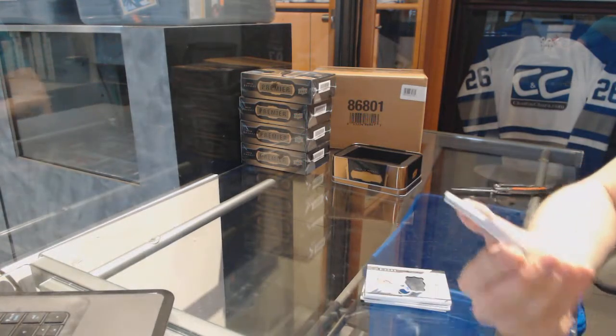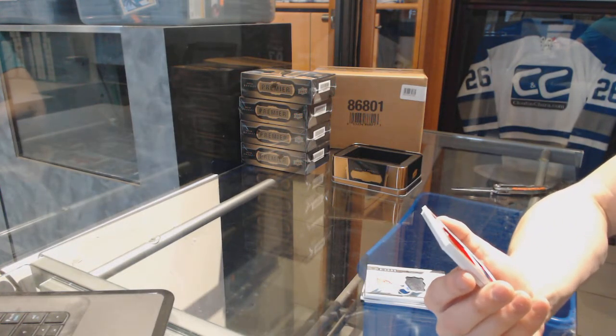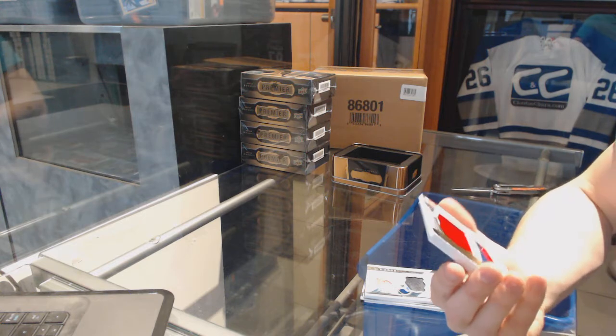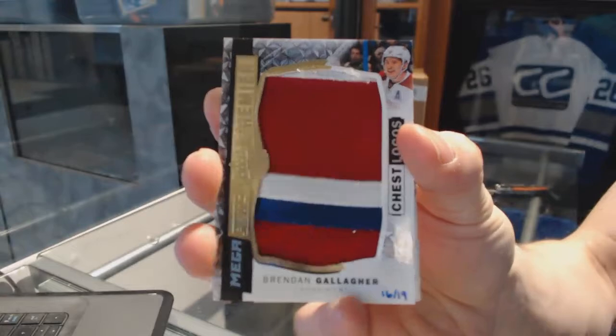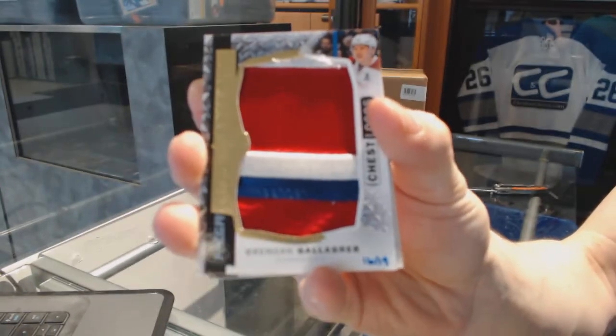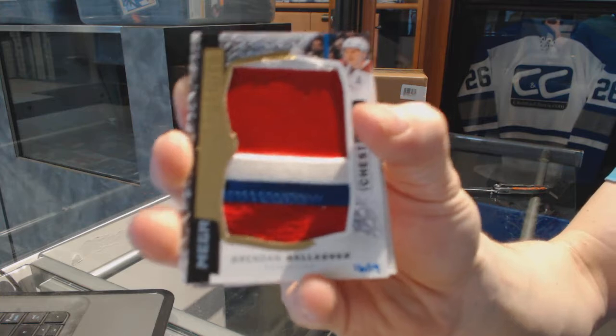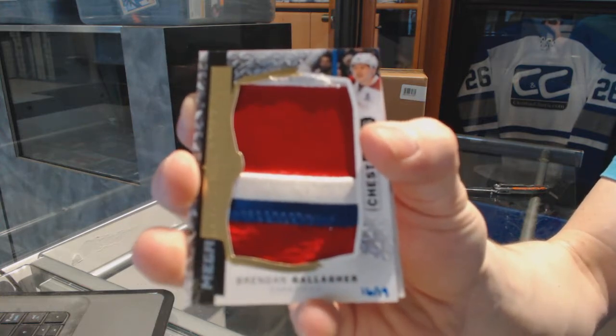Good start. We've got a three-color chest logo mega patch, numbered 16 of 19, for the Montreal Canadiens, Brendan Gallagher.